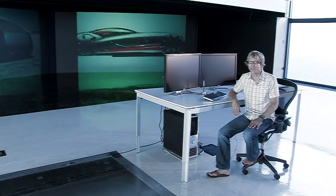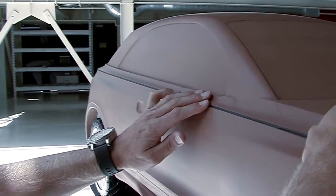I always had an appreciation for cars, a fascination. That's what's nice about working at Audi — there's a real appreciation for technique expressed in the sculpture.